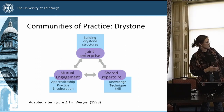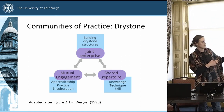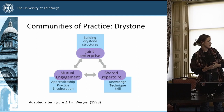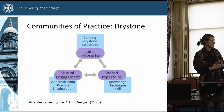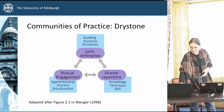I've adapted this diagram from Wenger to situate it more in relation to drystone in particular — we have building the structures, knowledge, technique and skill that goes into it, as well as any possible apprenticeship practices and enculturation that go together with it. I'll briefly run through all of them.